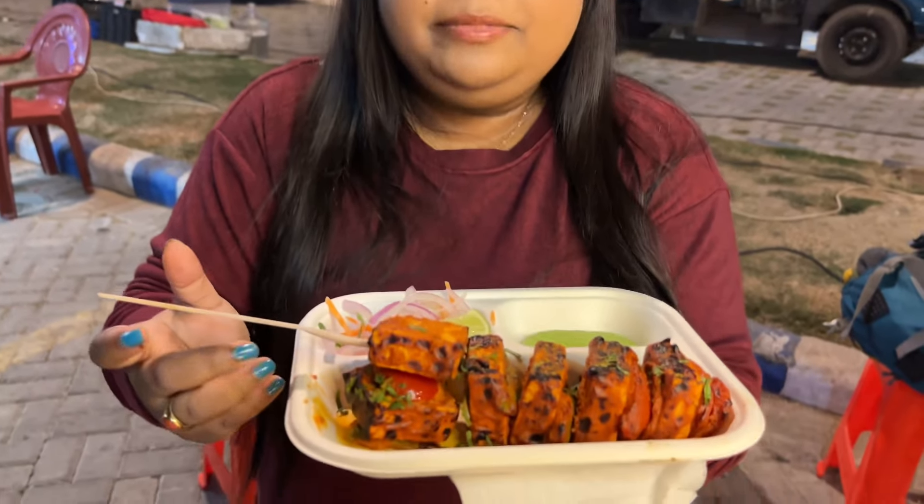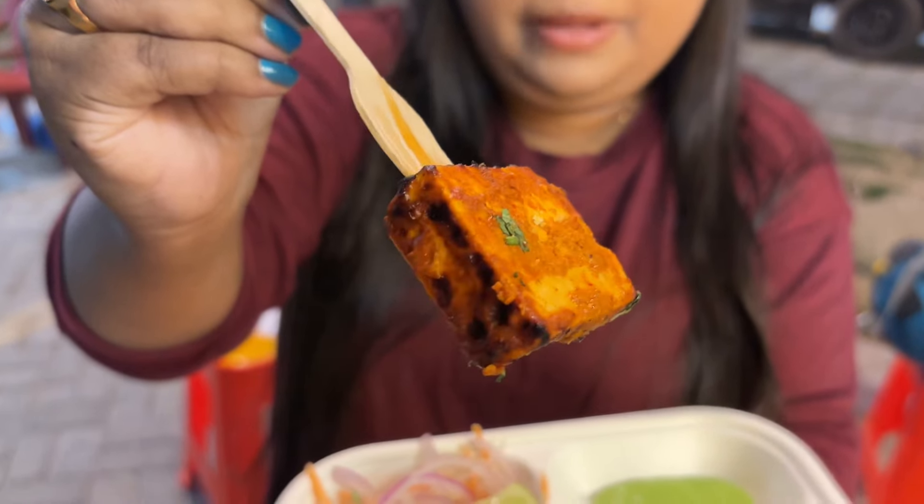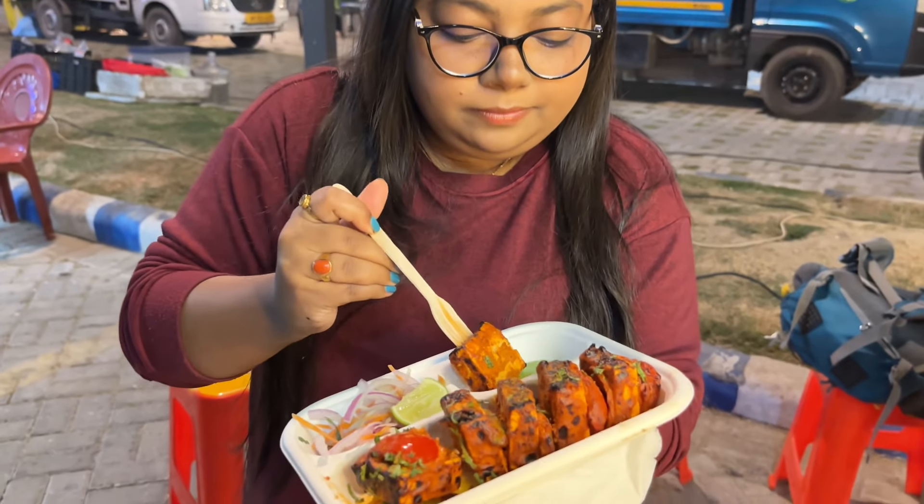Next, we had the paneer tikka, which is 149 rupees. There are 6 pieces of paneer tikka. Look at that. This is a green chutney. The paneer quality is very good. It has a little bit of masala. This is the same burnt and butter flavor. 6 pieces for 149 rupees.